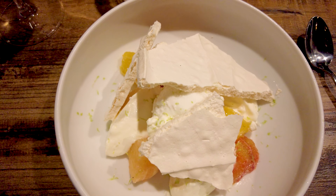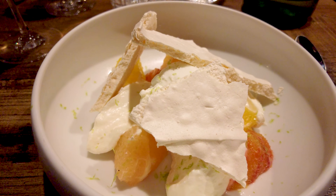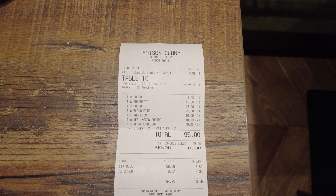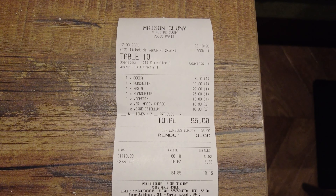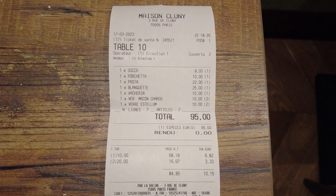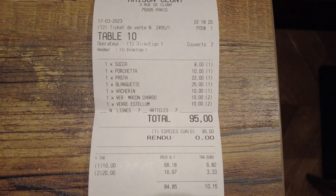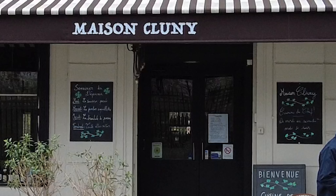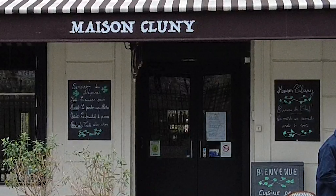For dessert, I enjoyed a Vacherin with fresh citrus fruits and glazed coconut. The total price for two starters, two main courses, two glasses of wine and a dessert was 95 euros — an excellent value for money considering the quality of the dishes. Overall, Maison Cluny is a must-visit for those seeking to experience the charm and flavors of traditional French cuisine in the Latin Quarter neighborhood.